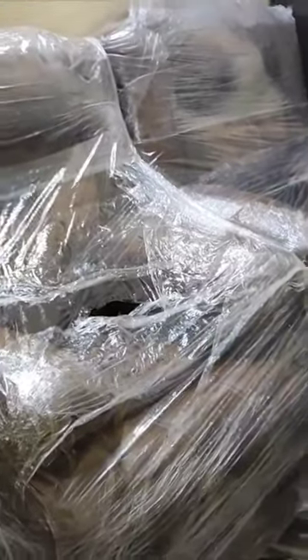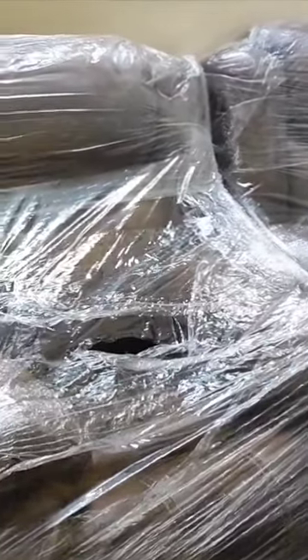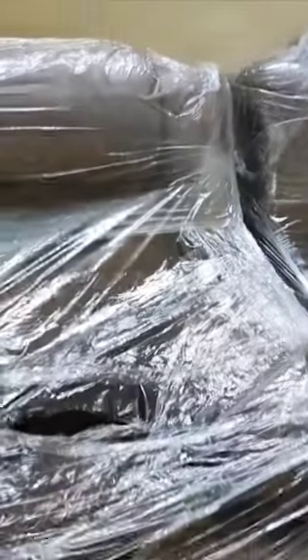Hi all, welcome back to my channel Mrs. Kitchen. Here we are going to be unboxing this sofa.